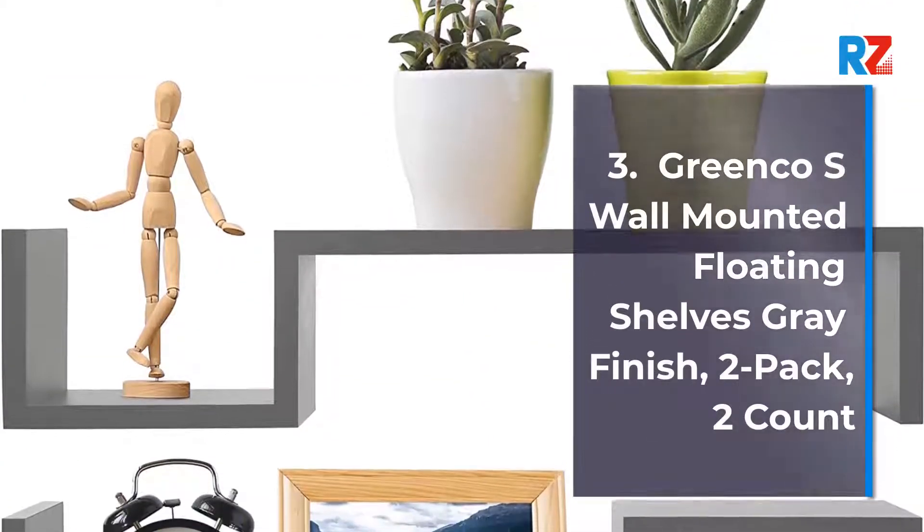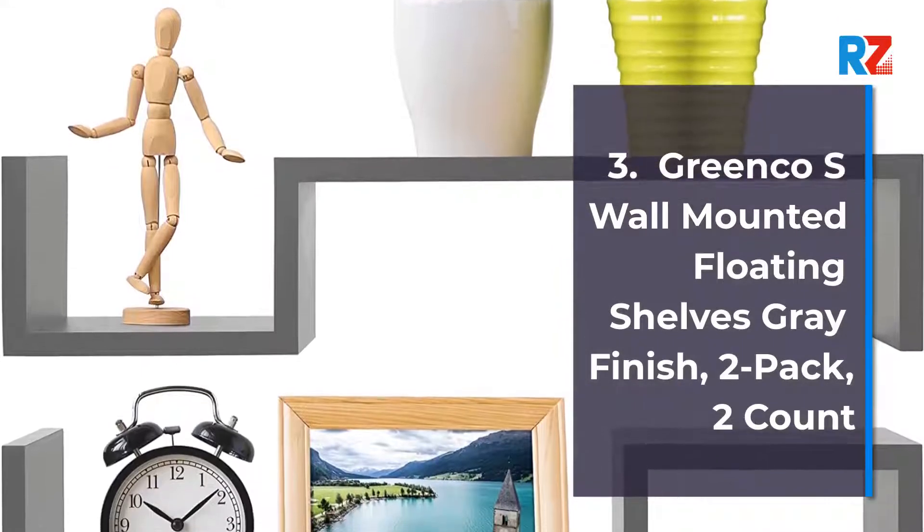3. Greenco S. Wall-Mounted Floating Shelves, Gray Finish, 2-Pack, 2-Count.